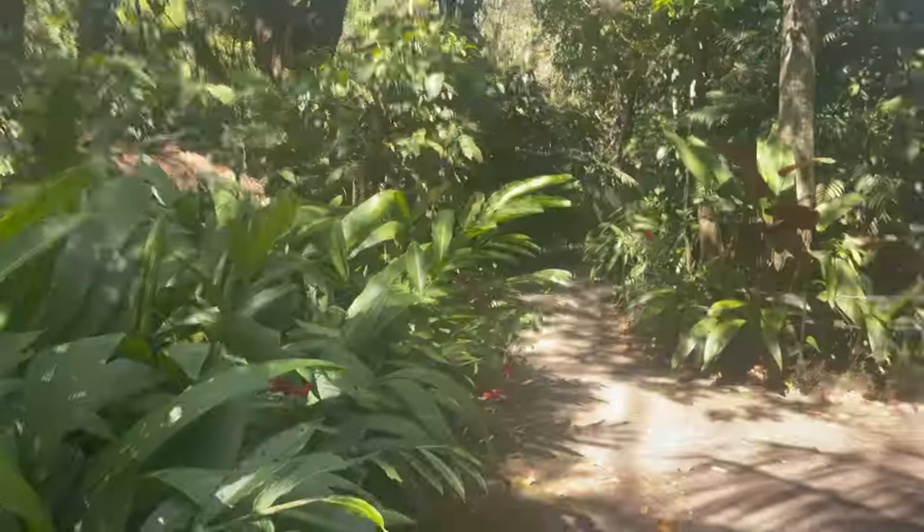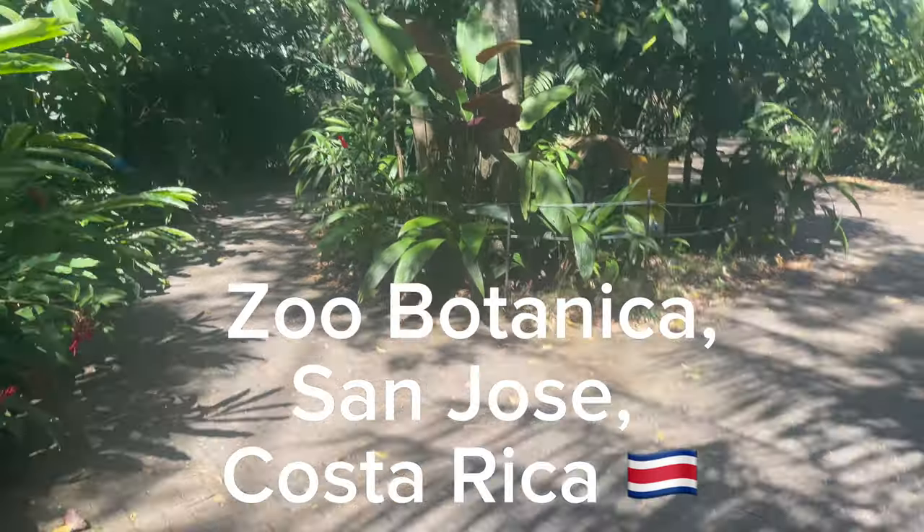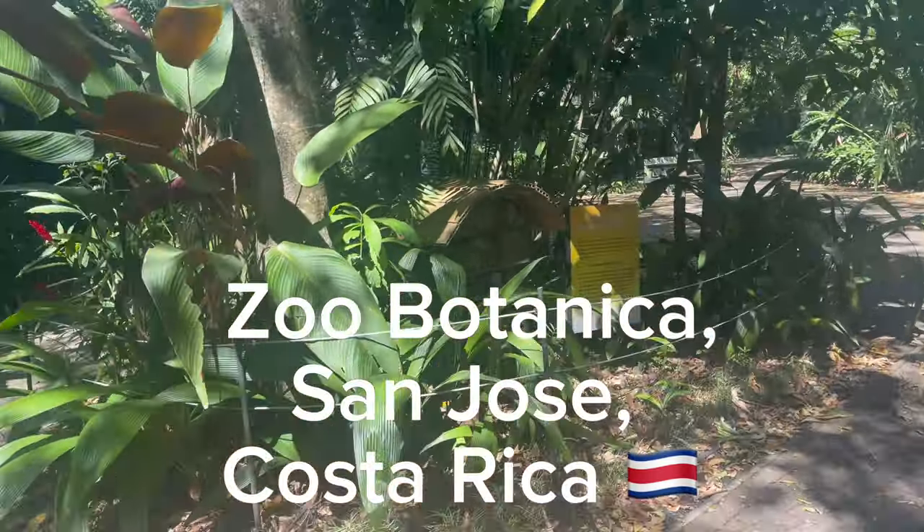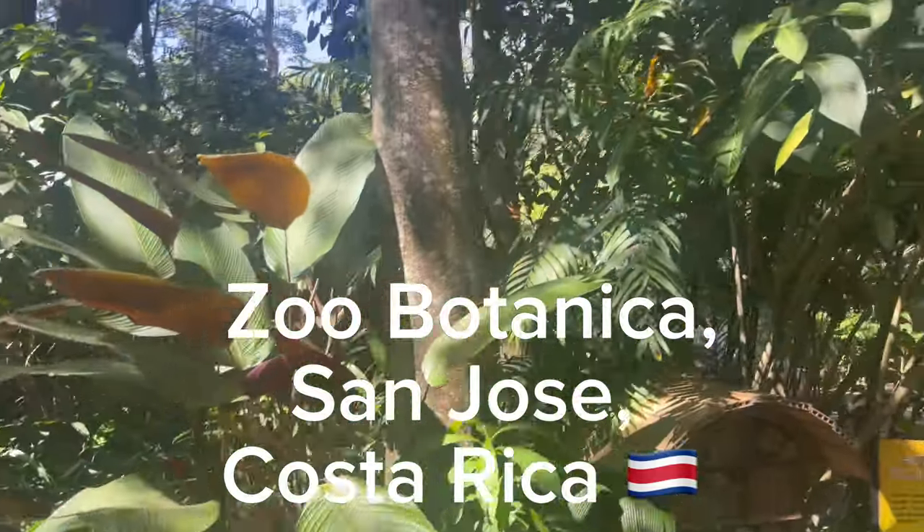Hi guys, welcome to the channel, welcome to the Traveling Lion. Here's the video of this botanical garden here in San Jose, Costa Rica. Really, really green and lush — look at all those leaves.